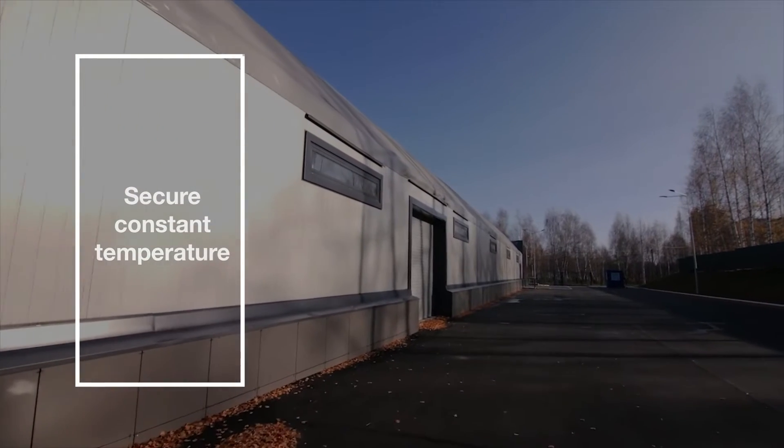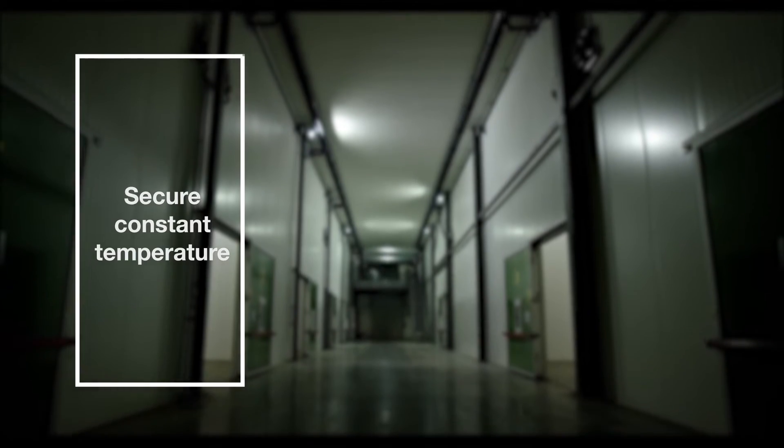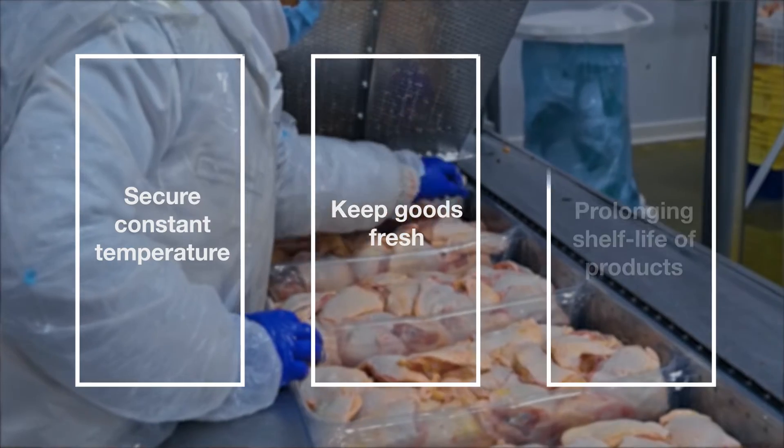Elastopier has been proven to secure constant temperature conditions and humidity levels when used in wall, roofing, and flooring panels in cold stores and freezers, keeping perishable goods fresher and prolonging their shelf life.